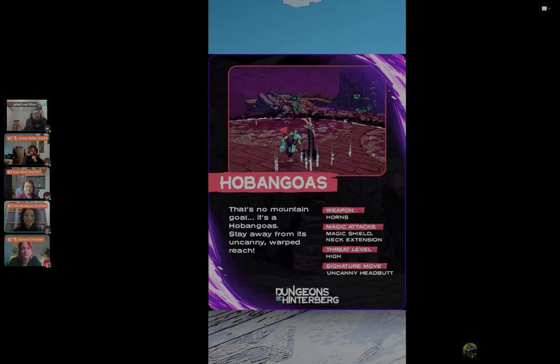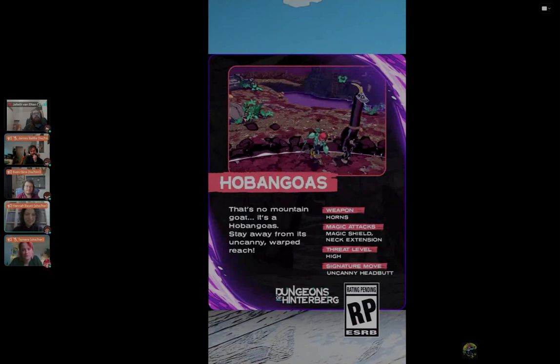That's about it from me. If you want to get in touch, you can find me at Hannesaurus on Twitter and other social media, or contact me via email. If you want to stay up to date with Microbird Games and what we're doing with Dungeons of Hinterberg, you can find us at Microbird Games on social media platforms and at dungeonsofhinterberg.com on our website. Thanks for everyone's attention, and I'm giving the mic to Tamara.